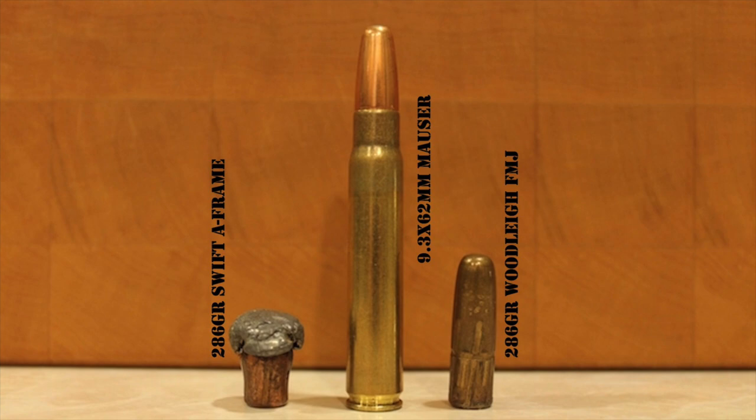The 9.3x62 has the added bonus of fitting in a rifle with a standard length action instead of the magnum length action required by the 375 H&H. That 375 H&H cartridge has an overall length of 3.6 inches and is the very definition of a belted magnum cartridge — it requires a longer magnum length rifle action and a magnum bolt face because of its 0.532 inch rim diameter. The 9.3x62, on the other hand, is a much shorter cartridge that fits in a standard length action, same as a .270 or .30-06, with a base diameter of 0.476 inches.